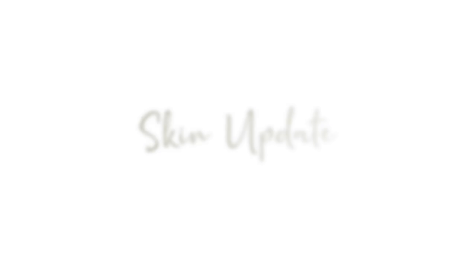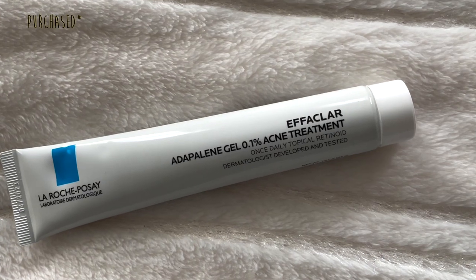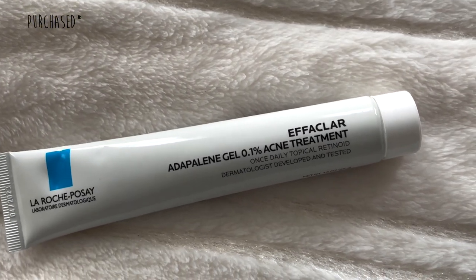So first, an update on my skin. Prior to starting the tretinoin gel, I was using La Roche-Posay's Adapalene gel 0.1% for about a year and a half, and that honestly truly changed the way my skin behaved in terms of my acne journey. I don't break out anymore — barely. If I do, it's a little bit on my forehead just because of the oils in my hair. I don't get cystic acne anymore, and my skin texture is getting a lot better as well.